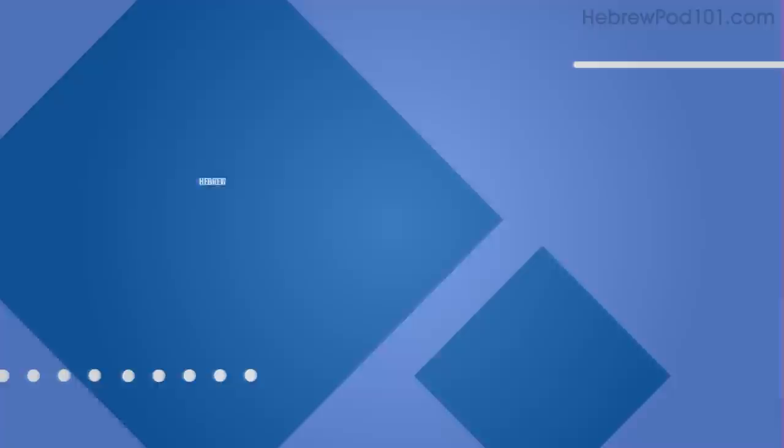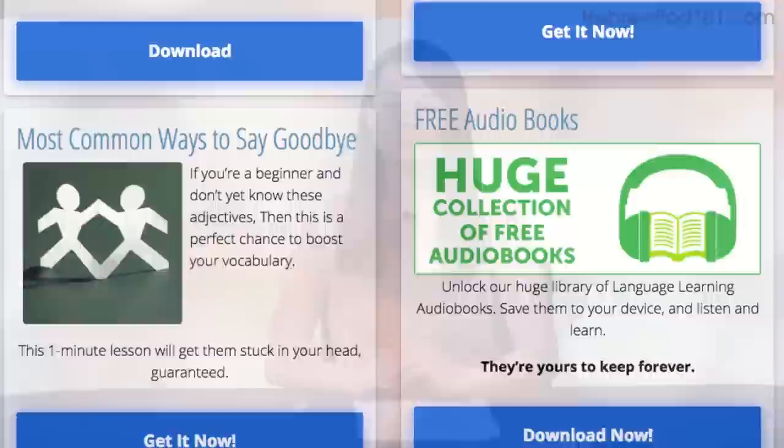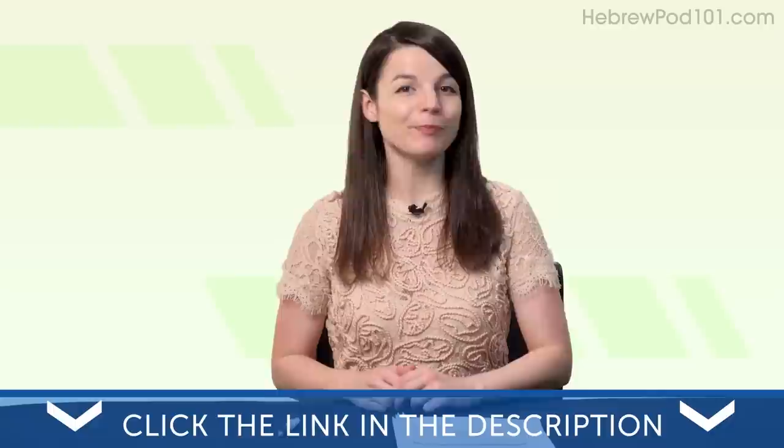Hey everyone, welcome to your monthly review — the monthly show on language learning where you discover new learning strategies, motivational tips, new study tools, resources, and where we show off learners like you speaking the language. All the materials mentioned in this video are available on our website — click the link in the description to sign up for your free lifetime account and start speaking in minutes. Today's topic is: why your worst days are the best days to study.